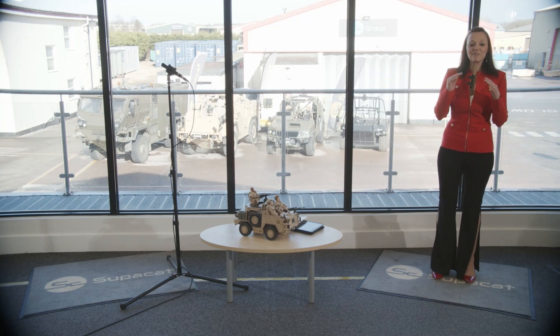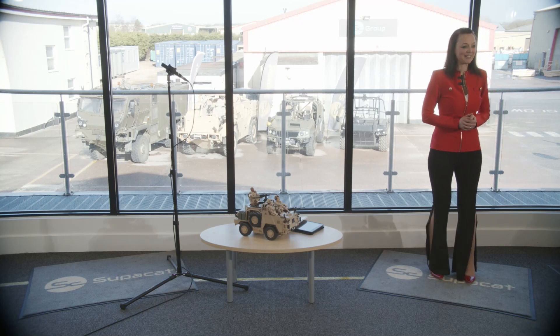Hello and welcome to SuperCat's final live demonstration of the day. This is brought to you by me, Nikki Yeoman, your host, and I'm also joined by my crew today who will be taking questions at the end of the show.